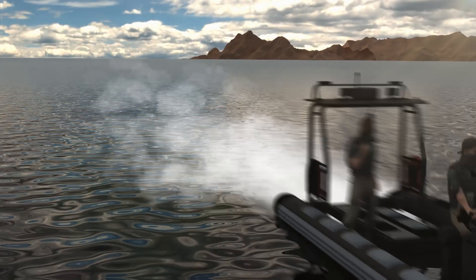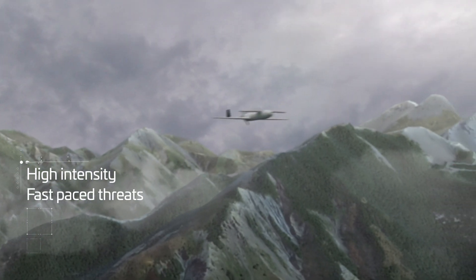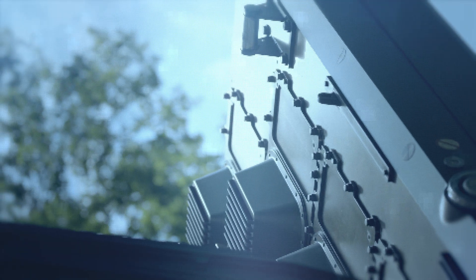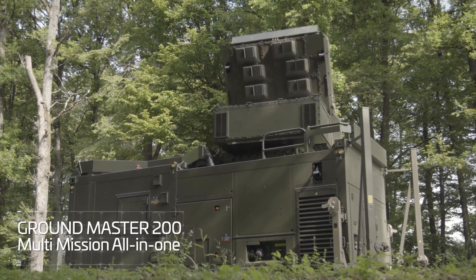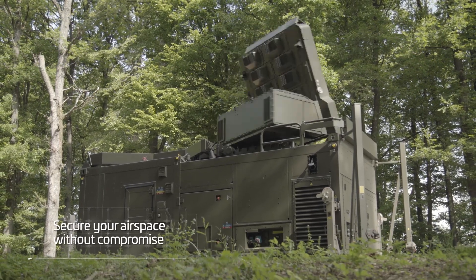Today, forces are facing high-intensity and more simultaneous fast-paced threats in ever-challenging environments. More than ever, Armed Forces' superiority relies on information dominance and fast reaction time. The Groundmaster 200 Multimission All-in-One is a real game-changer to secure your airspace without compromise.